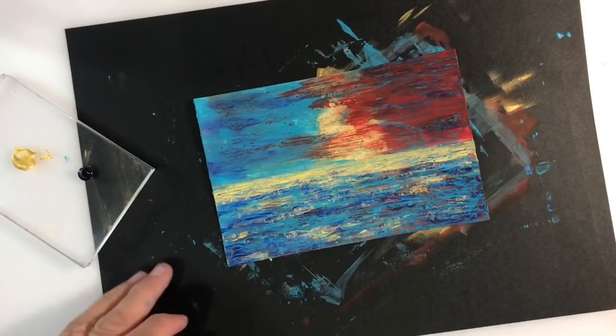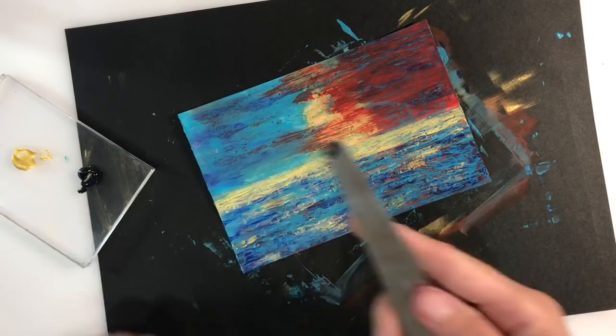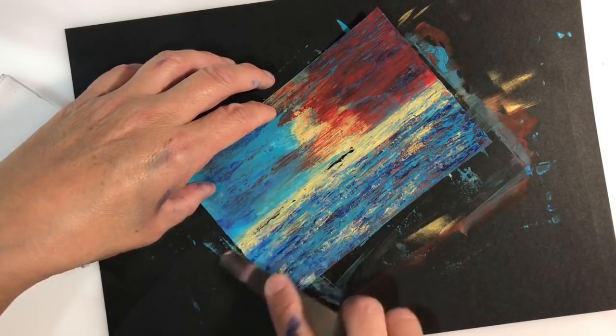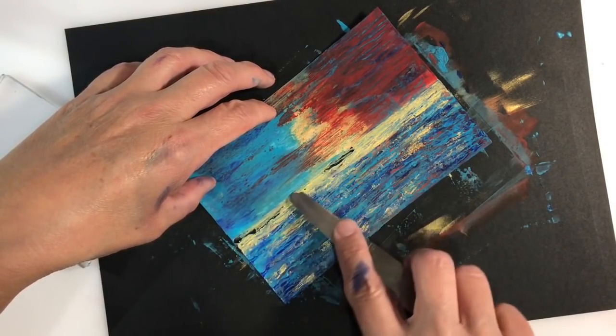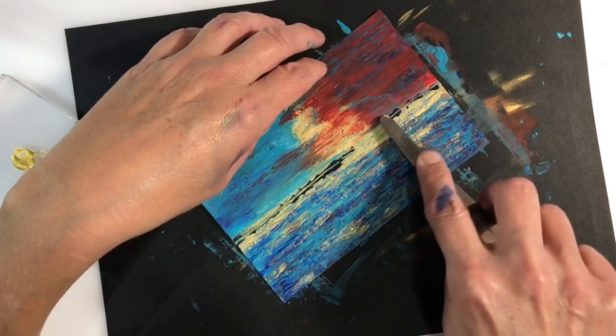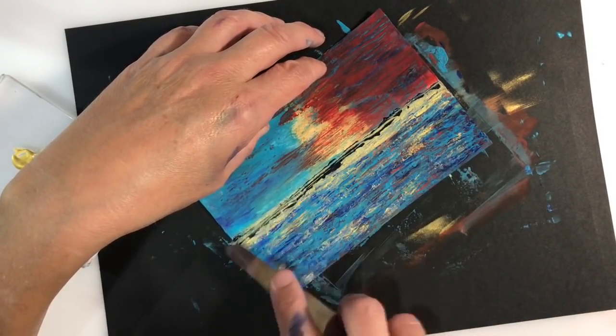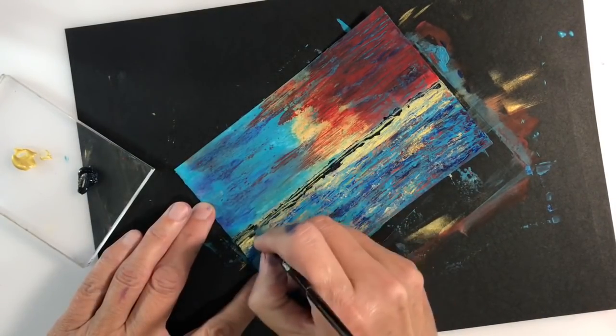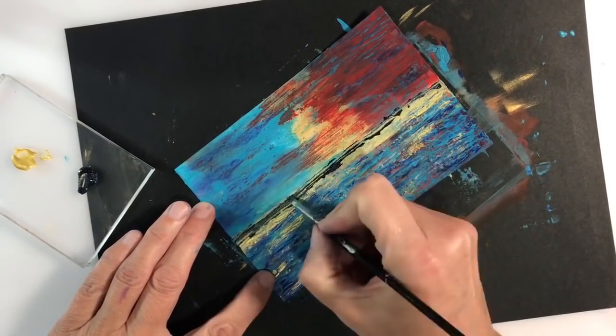I want to darken my horizon line. I'm trying to get that feeling of day turning to night and that sunset, and I'm using some Payne's Grey. Black, I feel, would just be too heavy for this. So I'm just scraping some Payne's Grey across my horizon line, initially with my palette knife and then blending it out slightly using a very small, thin paintbrush.